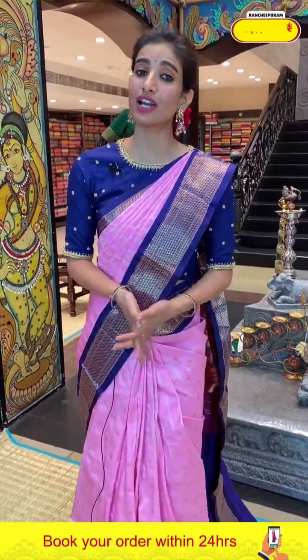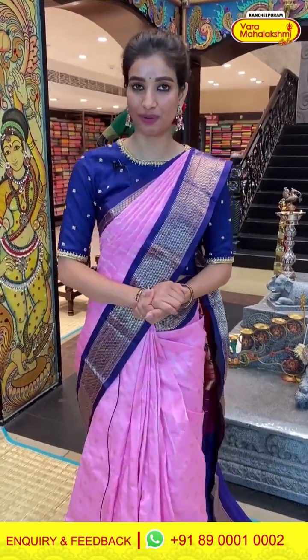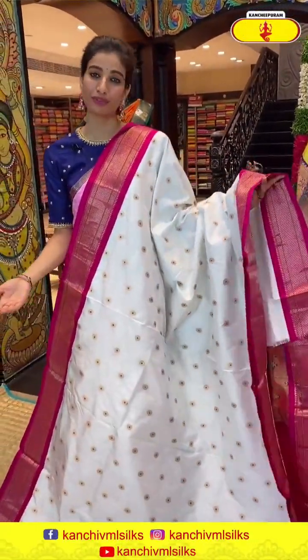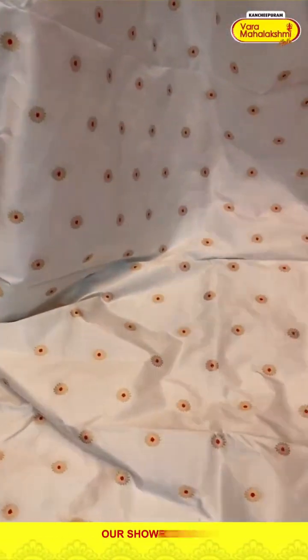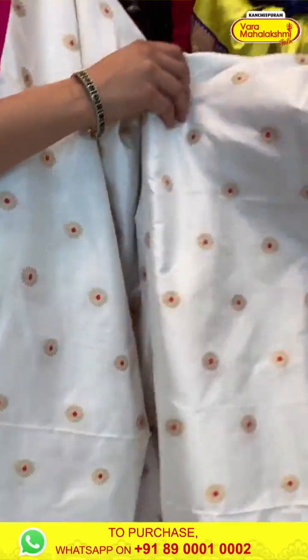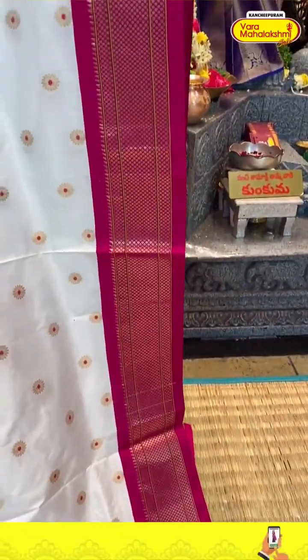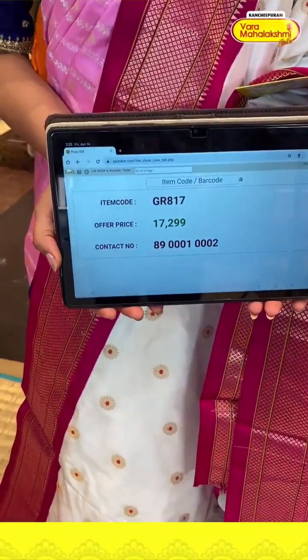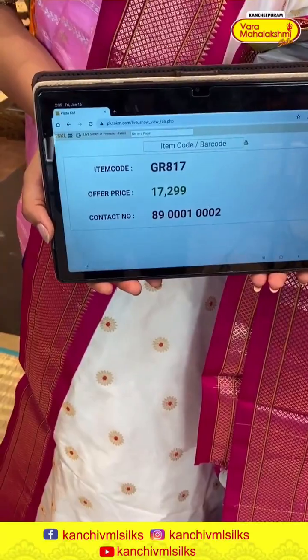Today I have shown you a beautiful Paithani collection from our store. If you'd like to see more options and varieties, do visit our Kanchipuram Verma Alakshmi store ladies. Next, look at this white and pink color combination — who doesn't like this? Beautiful color combination with elegant golden flower booties, pink color elegant pallu, very pretty Kanchi border. Paithani pallu of course. Code GR817, price 17,200.